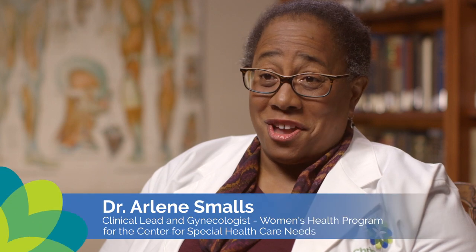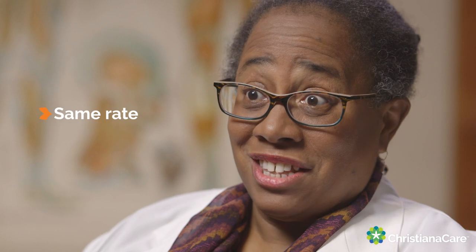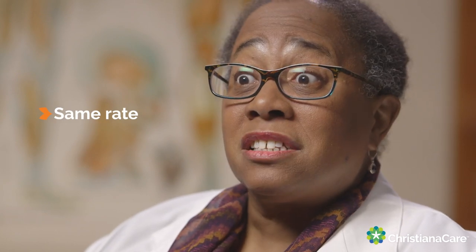The Women's Health Program at the Center for Special Health Care Needs is designed to provide GYN care to women with disabilities from adolescence to adulthood. Women with disabilities develop GYN health care problems at the same rate or sometimes higher rates than women who don't have disabilities. We wanted to make sure that they had a medical home.